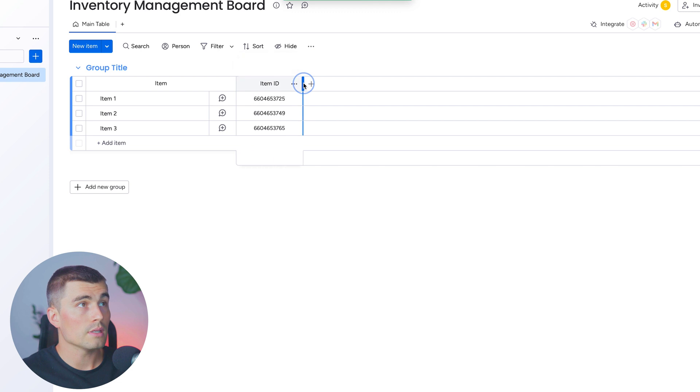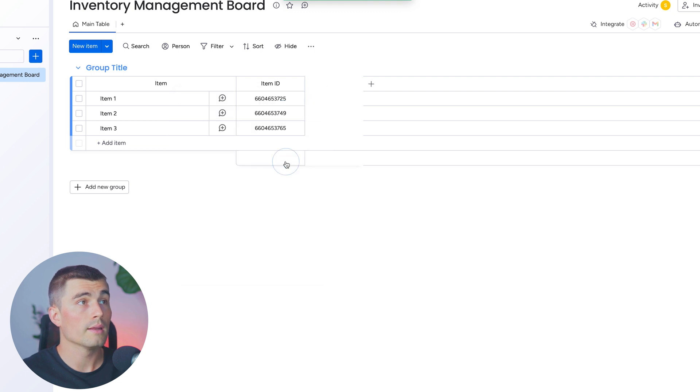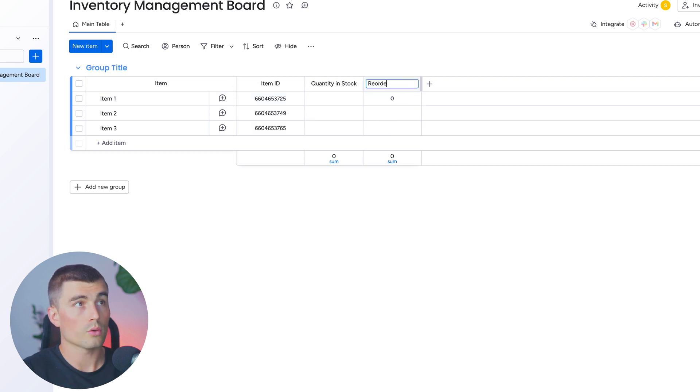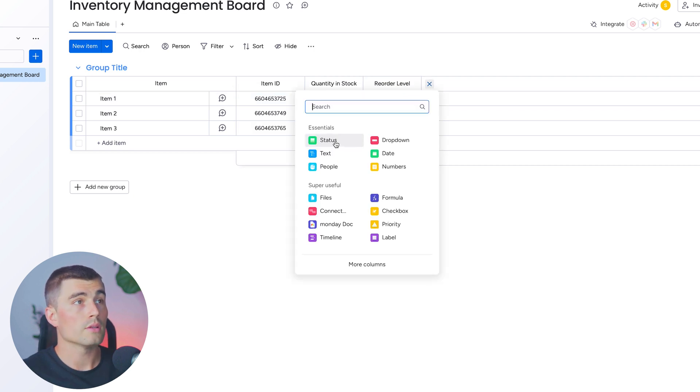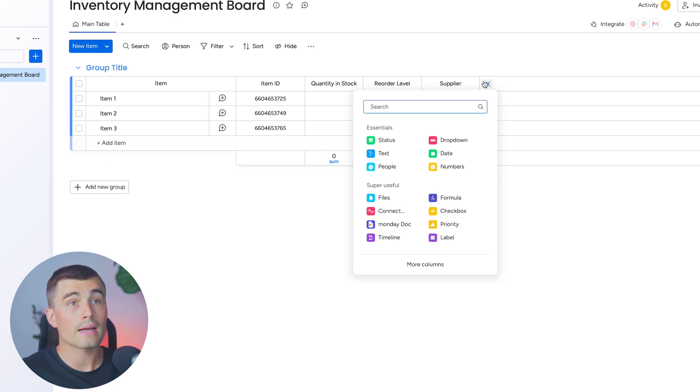Next, create a quantity in stock column for current stock levels — go into numbers and type in 'quantity in stock.' Then create a reorder level column for the minimum stock level before a reorder gets triggered, using a numbers column called 'reorder level.' Let's also select text and call this 'supplier.' Next, we'll create a column for lead time — the expected time from order to delivery from the supplier — and for this, we'll use a timeline.